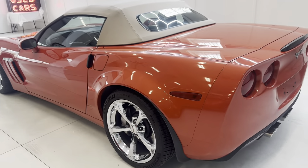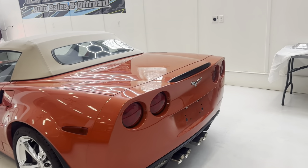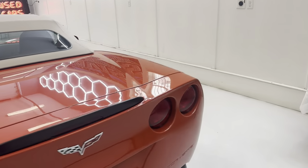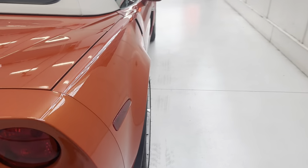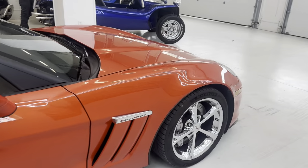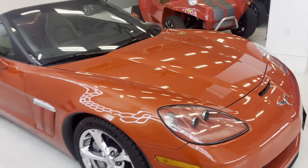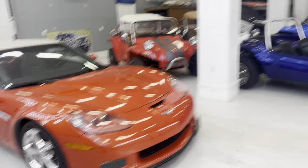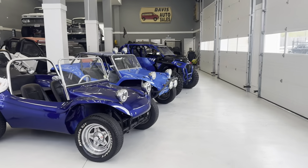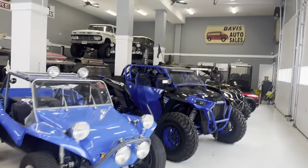Hopefully this video helps solidify our statements of how perfect it is. I don't think a five-mile car would be any cleaner than this one. Thank you guys for watching. If you've got any questions or specific spec questions on this car, it will be sitting in the showroom — we'll be happy to help. Thanks for watching. Davis Auto Sales, Richmond, Virginia.